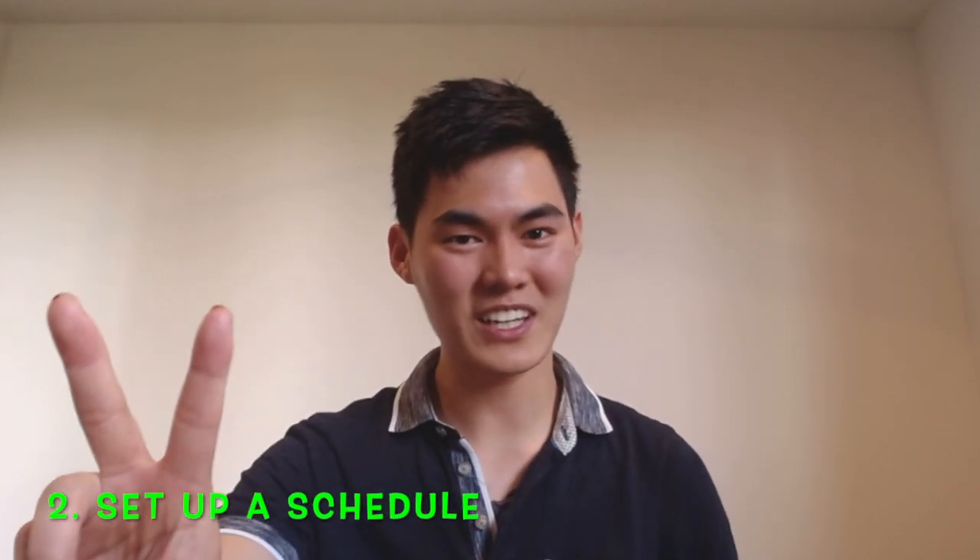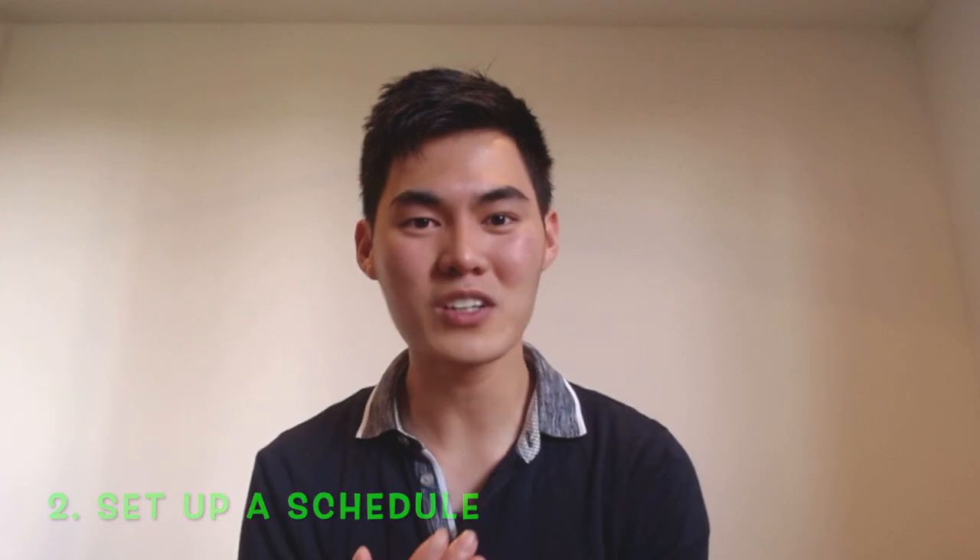Tip number two: set up a schedule. Using tip number one, you set out a goal to do lots and lots of practice questions, but we all know that probably won't last very long — almost like how your New Year's resolutions die in February. So what do you do to keep motivated throughout the year? There's a bunch of research out there, and from my gathering, a trait that every successful VCE student has is good study habits. They make a study schedule and they stick to it.